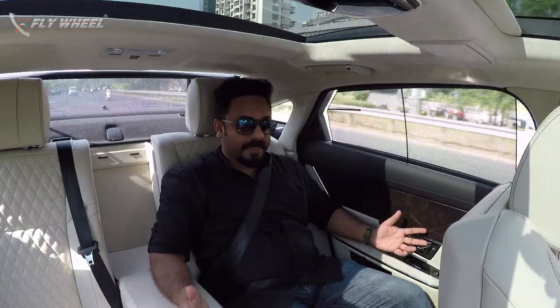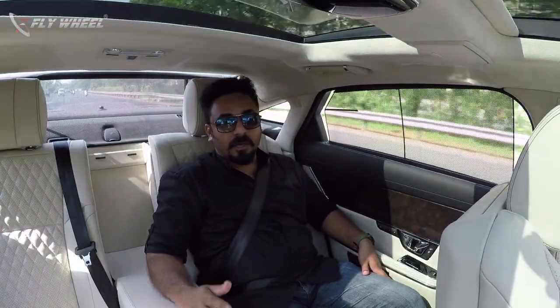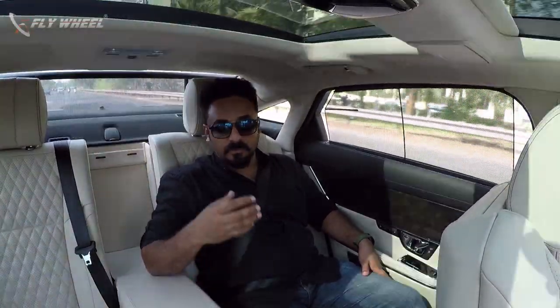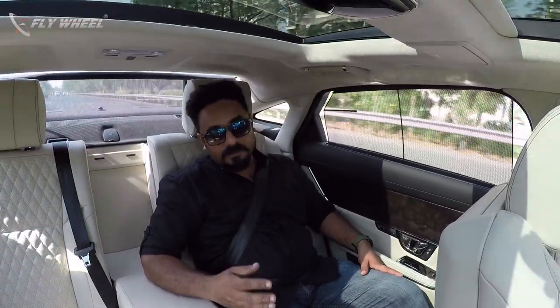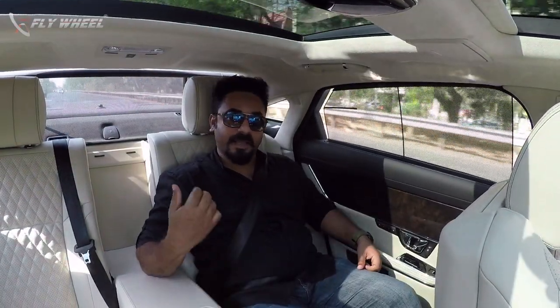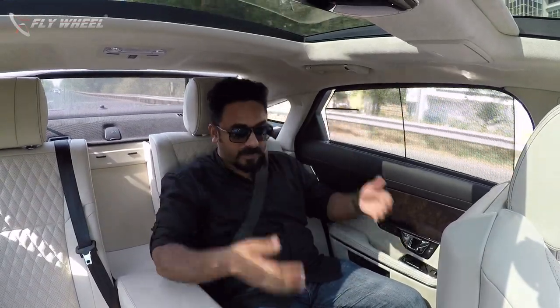The XJ is the flagship model of Jaguar, and as you know, flagship cars are always meant to be ridden rather than driven. So a lot of concentration has gone into the rear end and rear seat. When Jaguar developed this new XJ, they had two wheelbase forms — one short wheelbase and one long wheelbase, which we have here. It's the XJ 50, the long wheelbase version, so all the extra space has gone to the rear end.